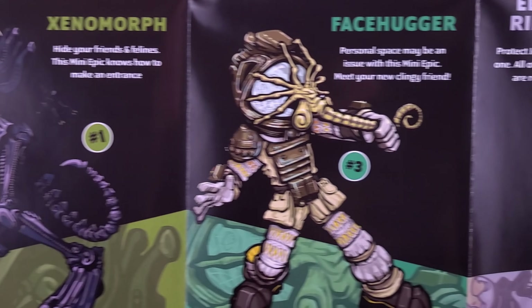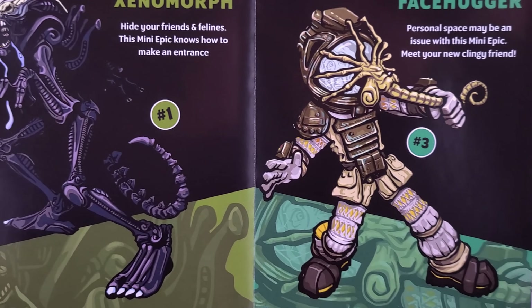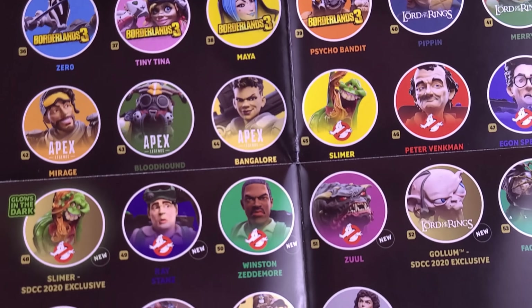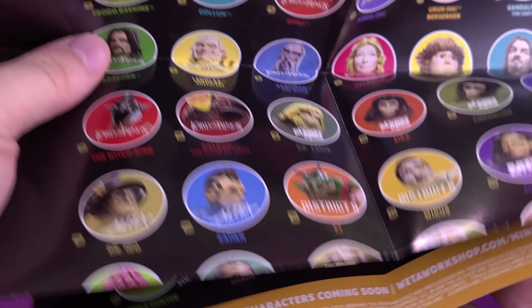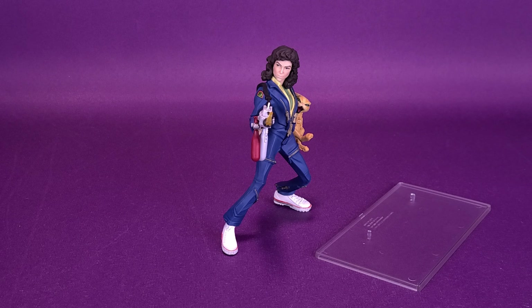The Xenomorph is number one. Facehugger or Kane is number three, and Ellen Ripley is number four. You're asking yourself, well, where's number two? I think number two — I don't know if it's actually listed anywhere here on the actual booklet. I think it's an exclusive, and if I can certainly find that, I will be having a look at that also in an upcoming review.